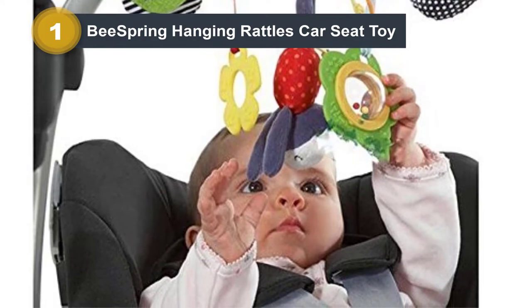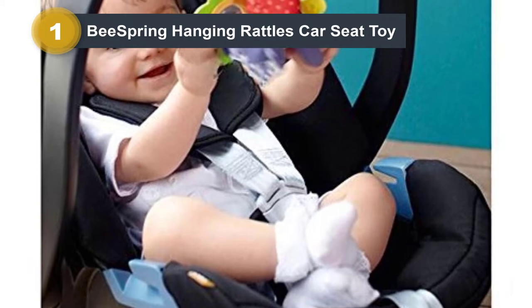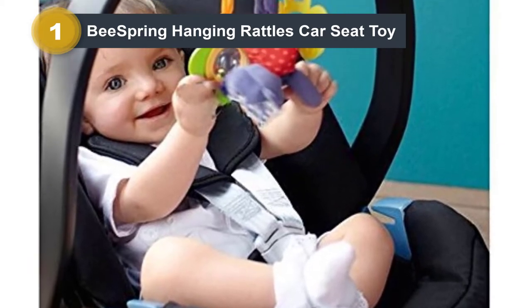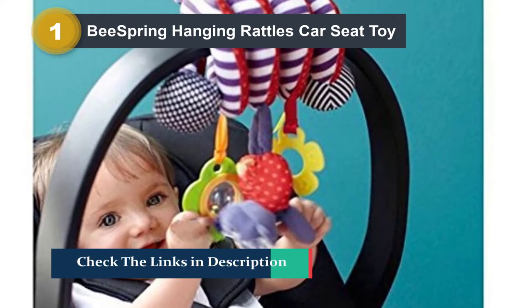TAF Toys Tow Time includes batteries and can be quickly installed on most car headrests. The company also provides a 100% satisfaction guarantee and welcomes you to reach out to them if you're not happy with your purchase.